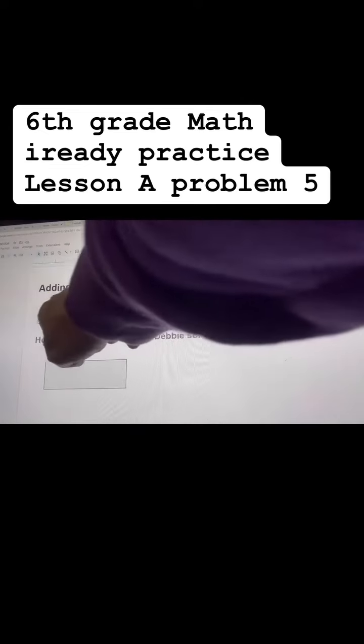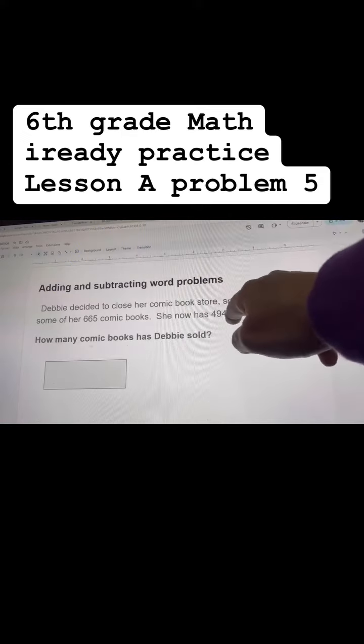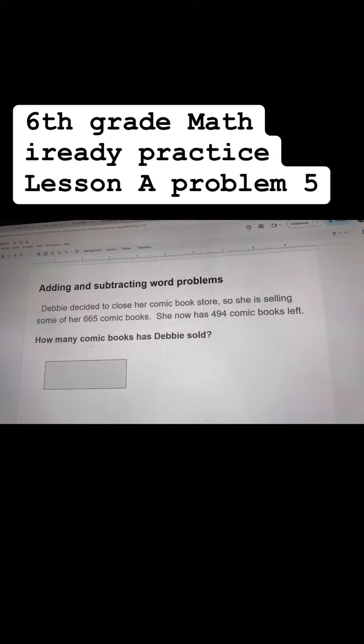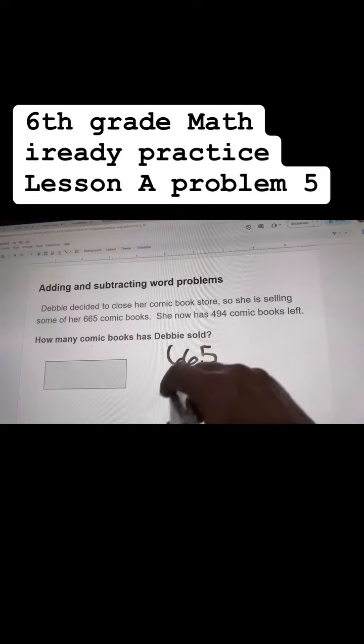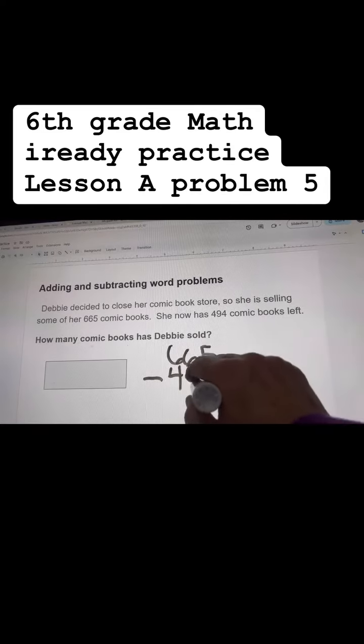Our next problem is a word problem. It says Debbie decided to close her comic book store, so she is selling some of her 665 comic books. She now has 494 comic books left. How many comic books has Debbie sold? So you need the total books she had.